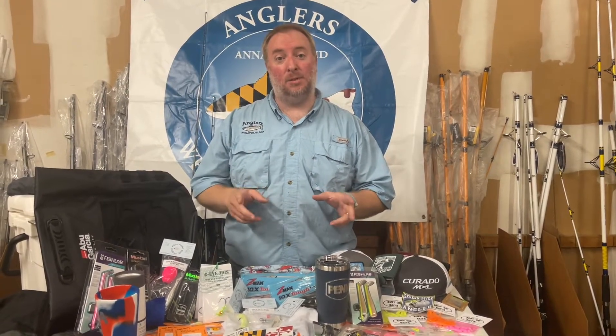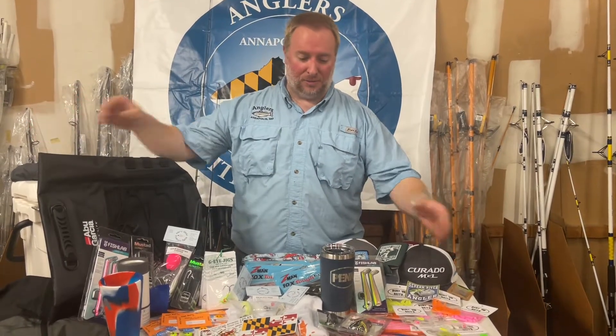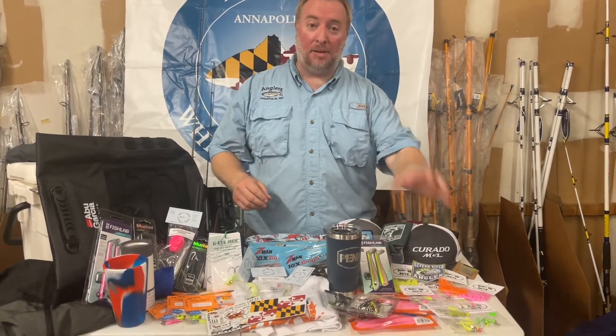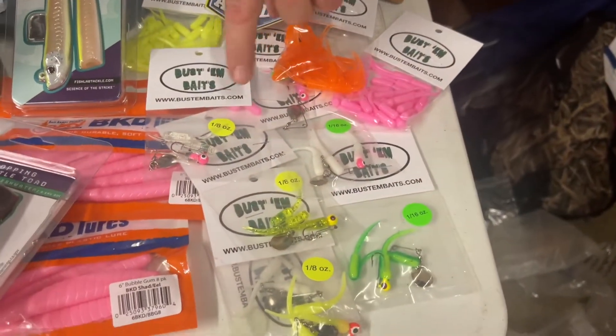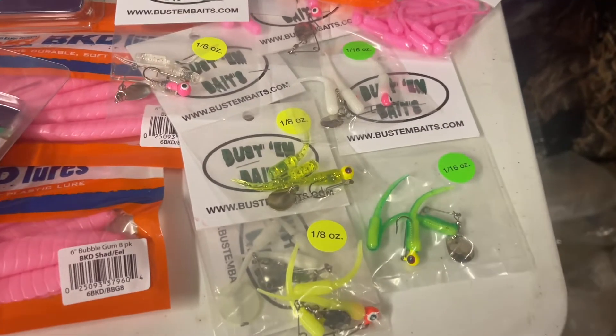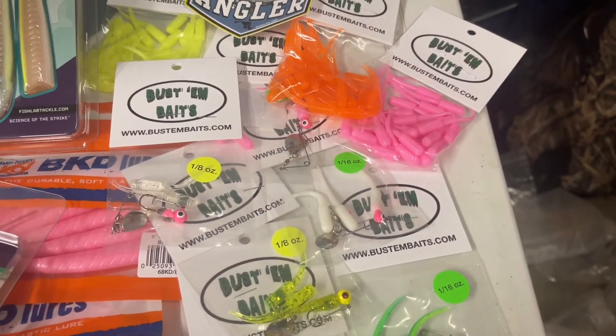Let's dive into the second place prize for an adult. We've got too much stuff to fit on the table, so let's go through it. We've got Bustum Baits — a ton of stuff from them. We've got all of their little nail tails rigged on the spinner, elbow spinners, those always work well. Extra baits to reapply those.